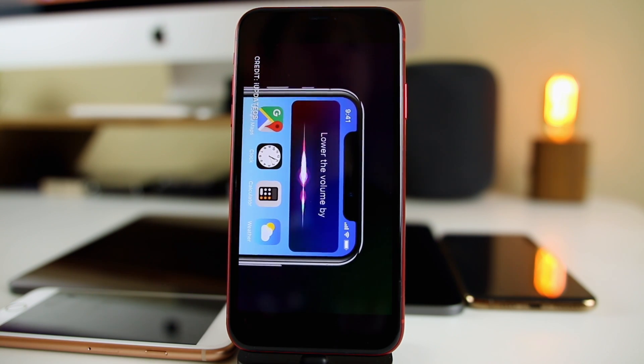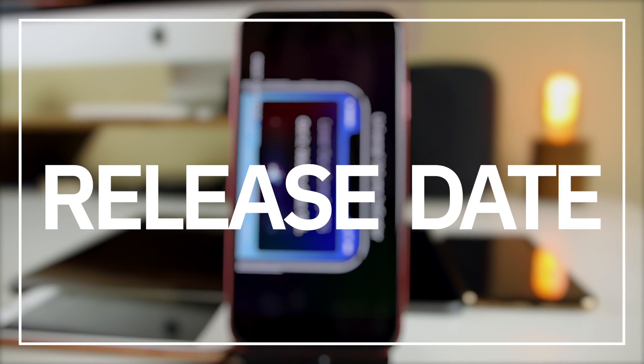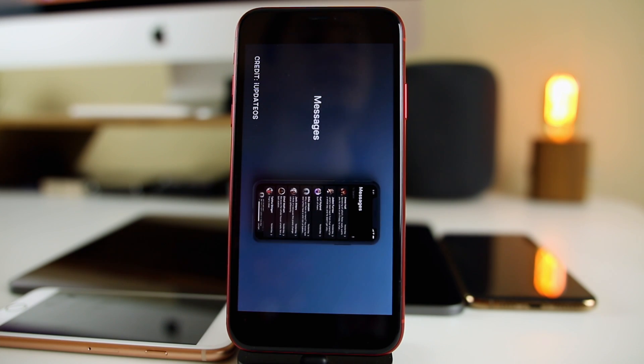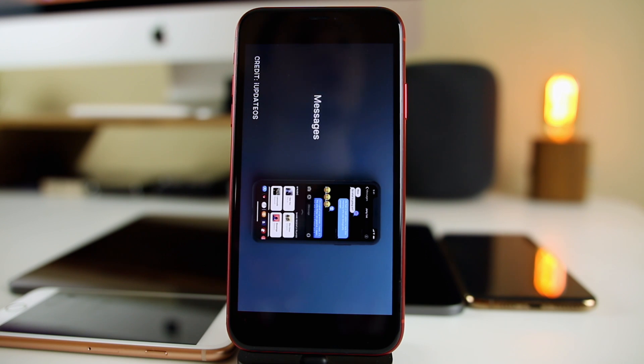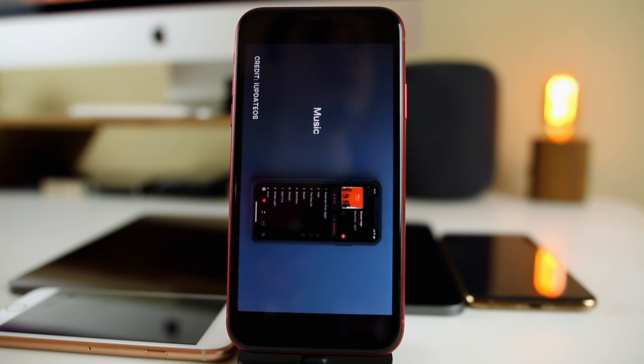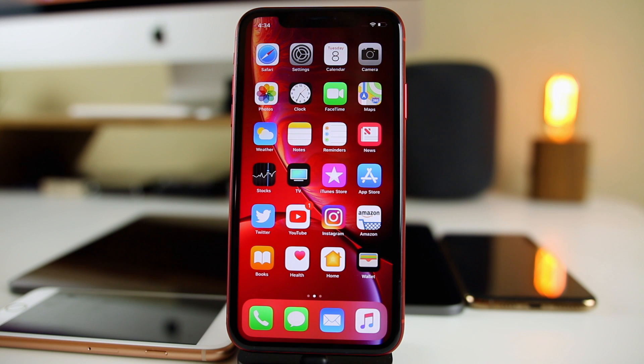Before we get into the personal wish list and rumored features, when can we expect to get our hands on iOS 13? We're going to be getting the first developer beta sometime within the first two weeks of June — that's when the WWDC conference happens every year, and that is usually when we get the very first beta of the next major release. I'll let you know when the exact date of WWDC 2019 is either in a video here on YouTube or over on Twitter when the invites go out.